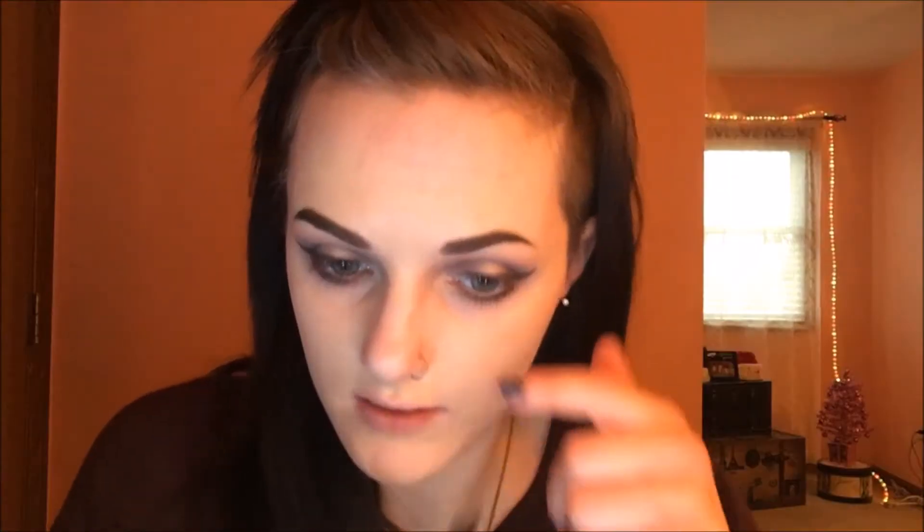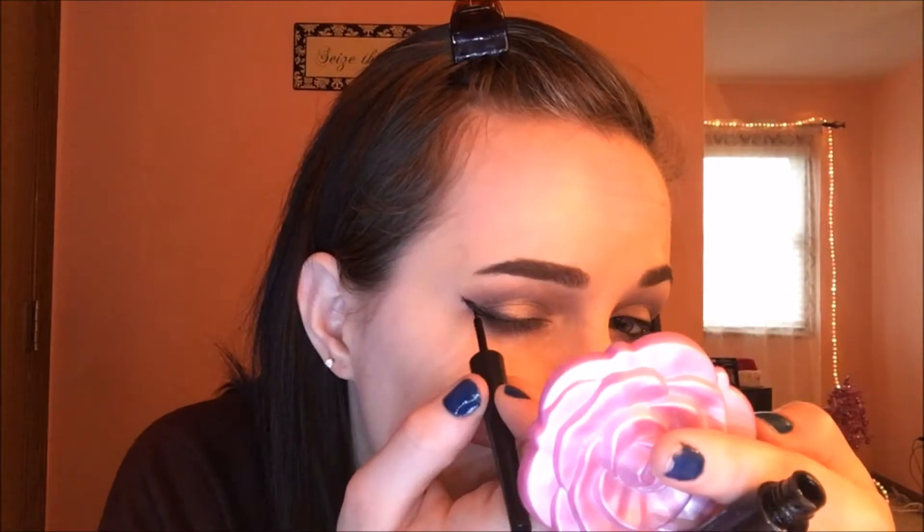I'm going to take the Smashbox Always On Gel Liner and apply that on the waterline. I'm going to apply some liquid eyeliner now — pray for me. I'm using the e.l.f. liquid eyeliner and I'm going to apply that. I'll probably just zoom through this part. It's good enough — story of my life. I'm going to go back in with the Super Fun Night palette, that matte black, right along the wing to make everything cohesive. I'm going to apply mascara and do the rest of my face and I'll be back to show you lips.